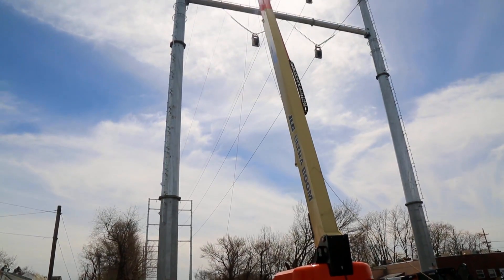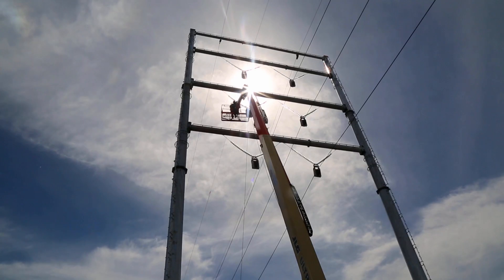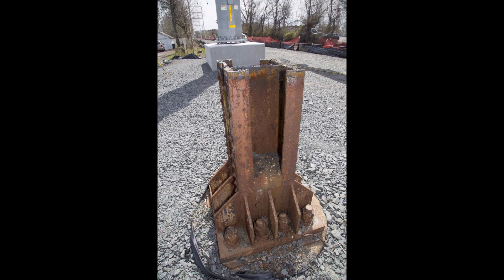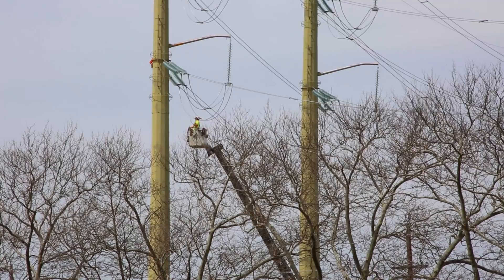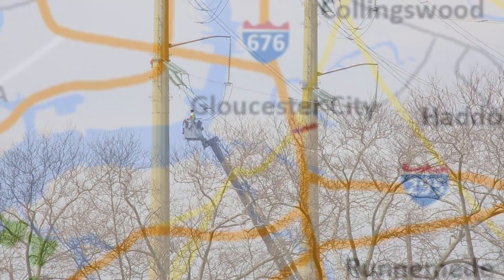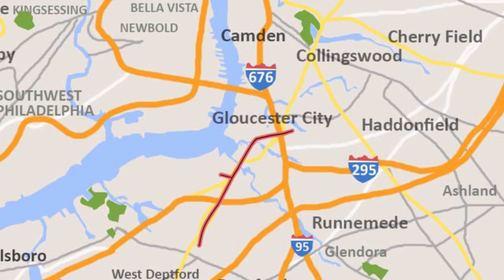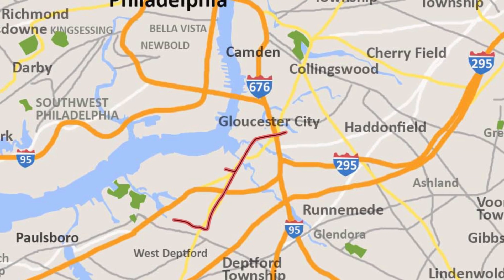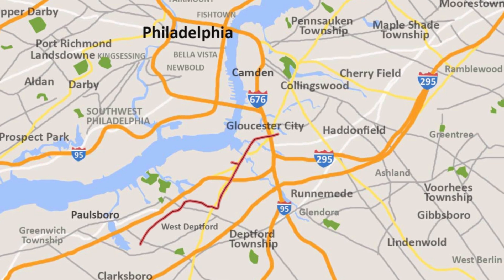PSE&G of New Jersey spearheaded the 435 million dollar Southern Reinforcement project to replace aging infrastructure, boost power capacity, and help improve service reliability. Harlan Electric's portion of the job consists of a 10 mile overhead transmission line from PSE&G's switching station in Gloucester City to the Mickleton substation in Gibstown.